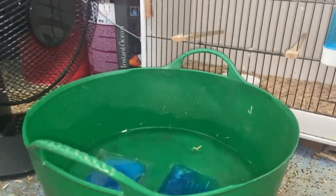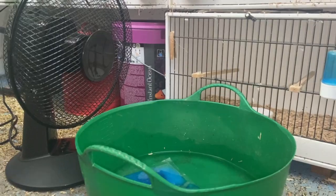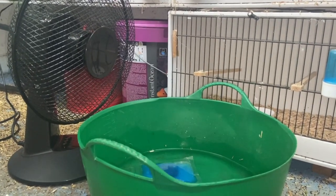A technique I've recently adopted is running a fan over some cold water. I get a bucket, put some ice in it — either an ice pack or ice cubes — then face a fan down onto that and turn it on. As the air passes over the ice and icy water, it brings cool air up. The hot air rises and it creates a convection current, bringing the air temperature down. A lot of people do this and it really helps on hot days.